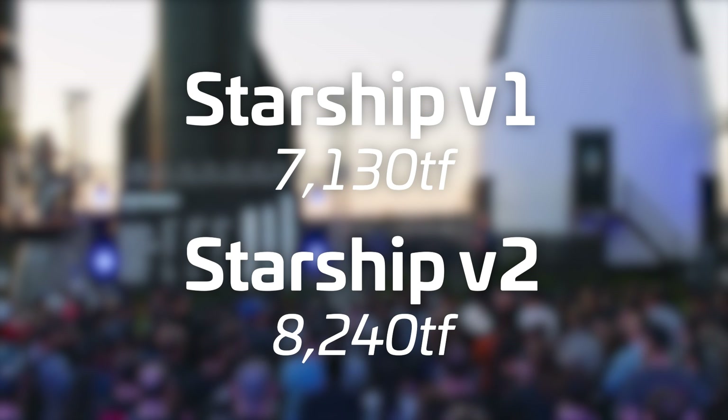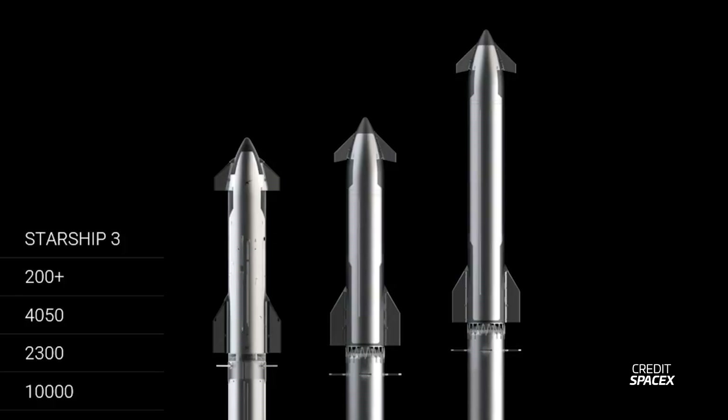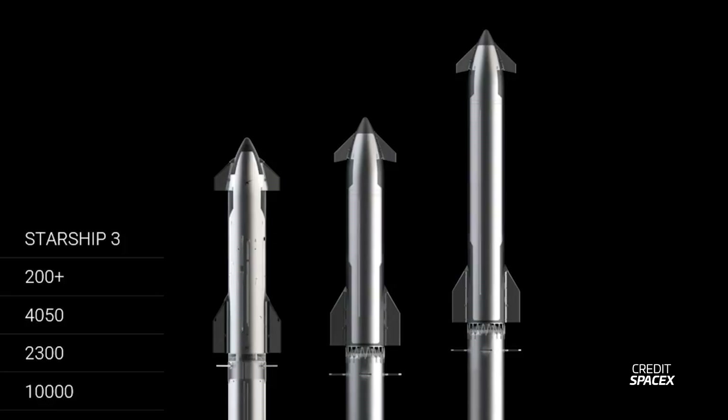This would mean that in the current Starship, SpaceX runs the engines at 216 tons of thrust each, while on version 2 they'll run at 250 tons each. In the diagram we can also see changes to the interstage, changes to the ship flaps, and a bunch of other stuff. We'll probably have to do a deep dive into all of this because there are a lot of interesting details to gather here.